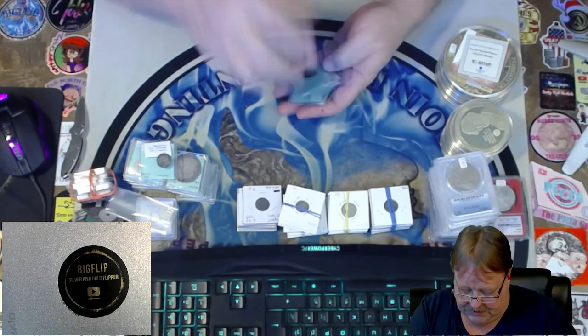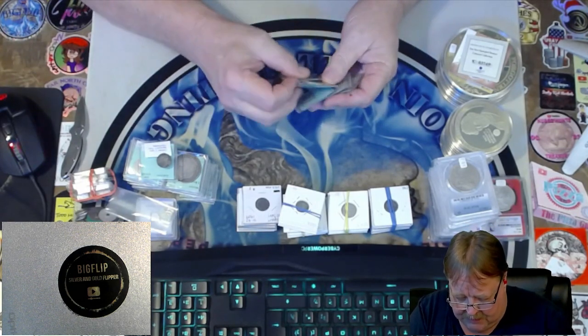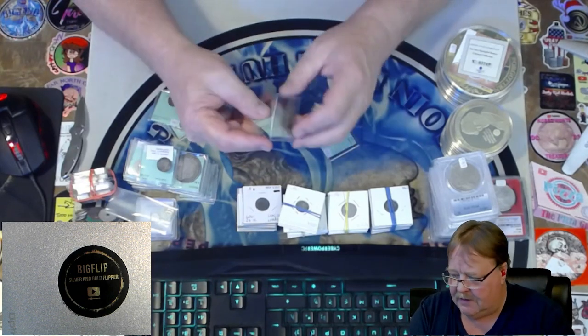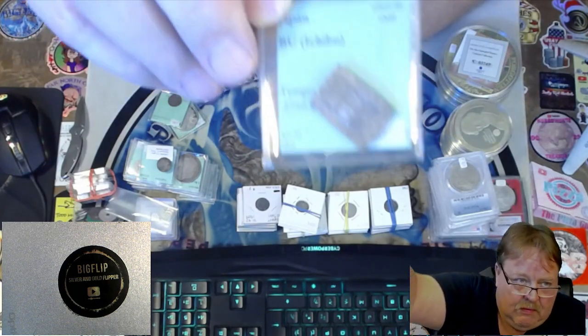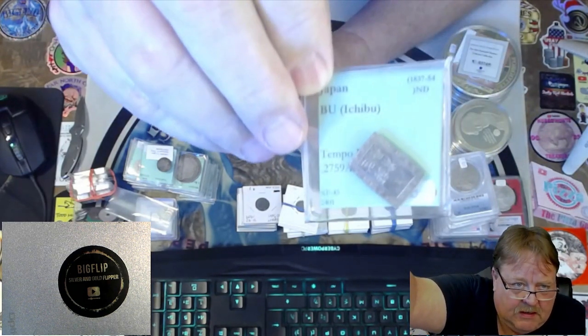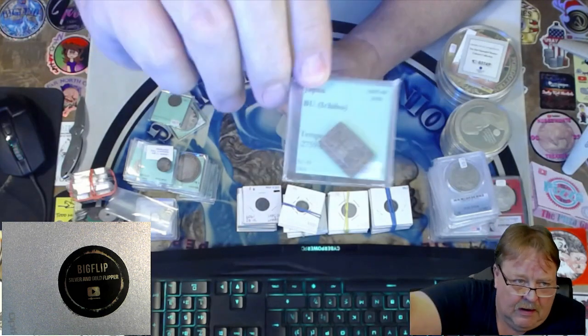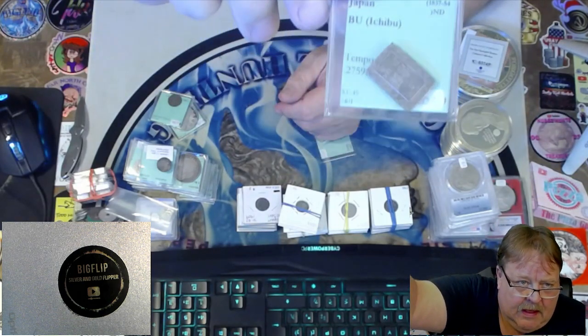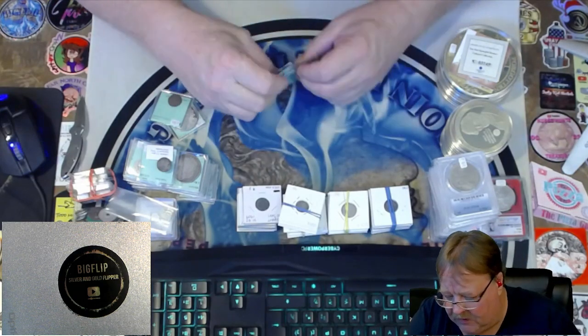These are some more ancients. Another ancient here, and another Mexican silver. Check these out — these are going to be Japan BU Square Coins, dated 1837 to 1854. Those will be a BIN because I have three of those.